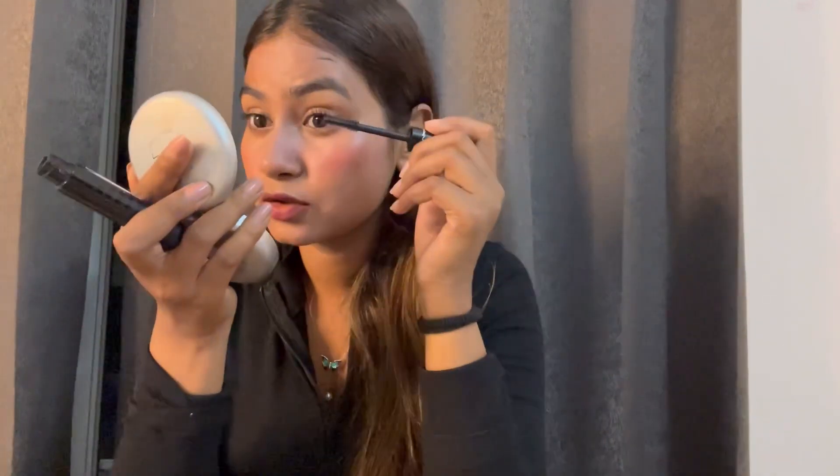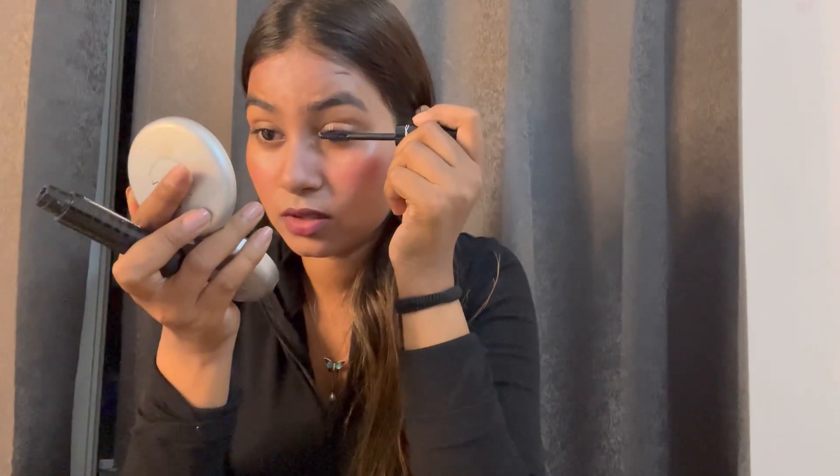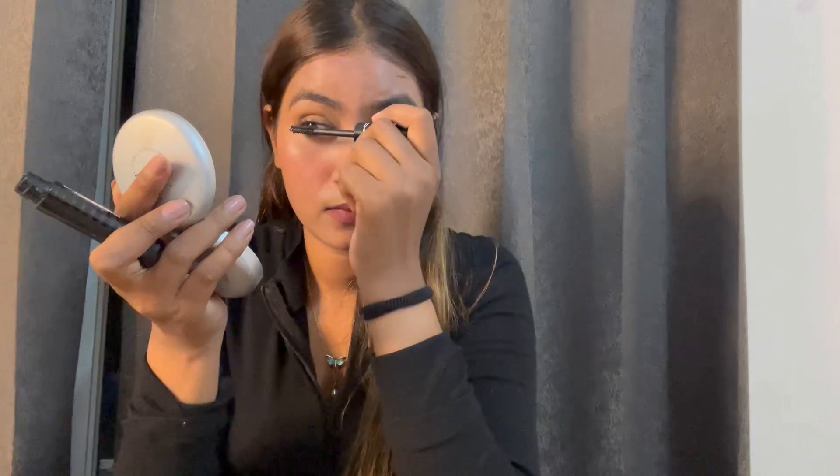I have a lot of mascara. I love my makeup.